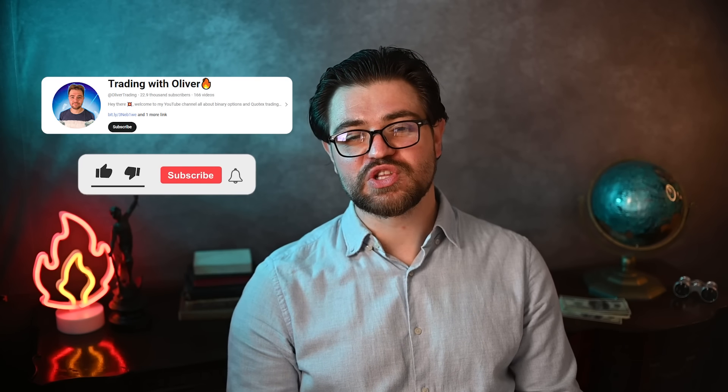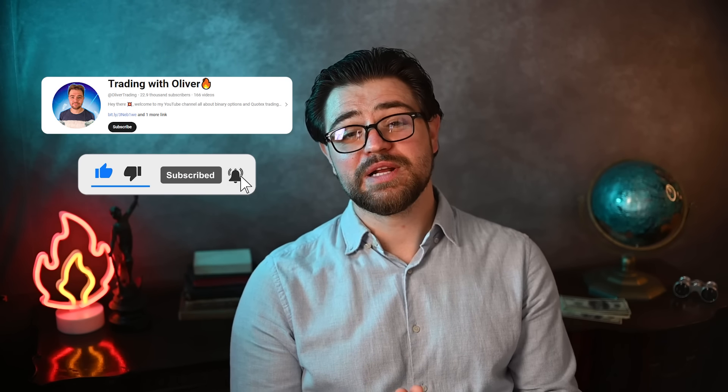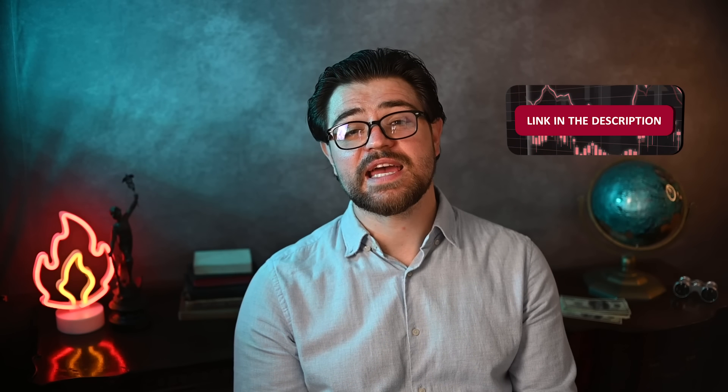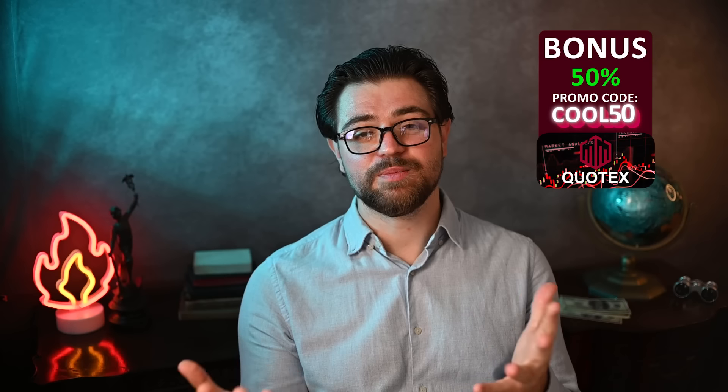Hey guys, welcome! My name is Oliver and today we're gonna have another trading session with binary options on the platform called Quotex. If you are unfamiliar with it, the link is in the description to this video as well as a promo code — check it out, it's a 50% deposit bonus when you make one, and depending on how much it is, 50% is a really nice bonus.